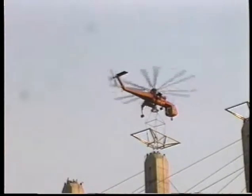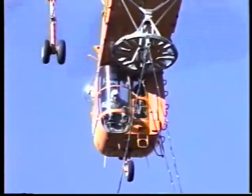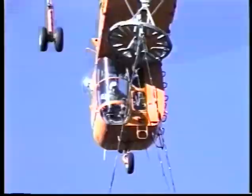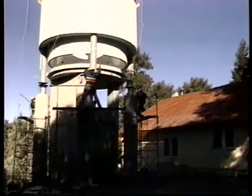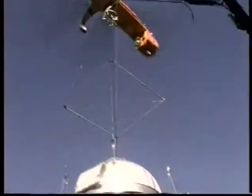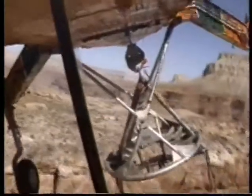For precision heavy lift jobs, the Aircrane features an aft pilot station that gives the pilot complete control over the helicopter and an unrestricted view of the load being carried. A patented anti-rotation device keeps the load oriented in the correct direction during lift and placement.